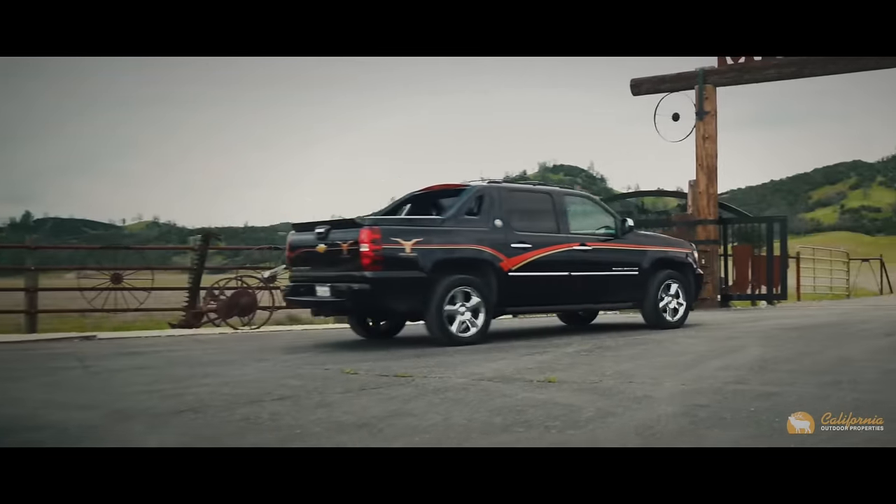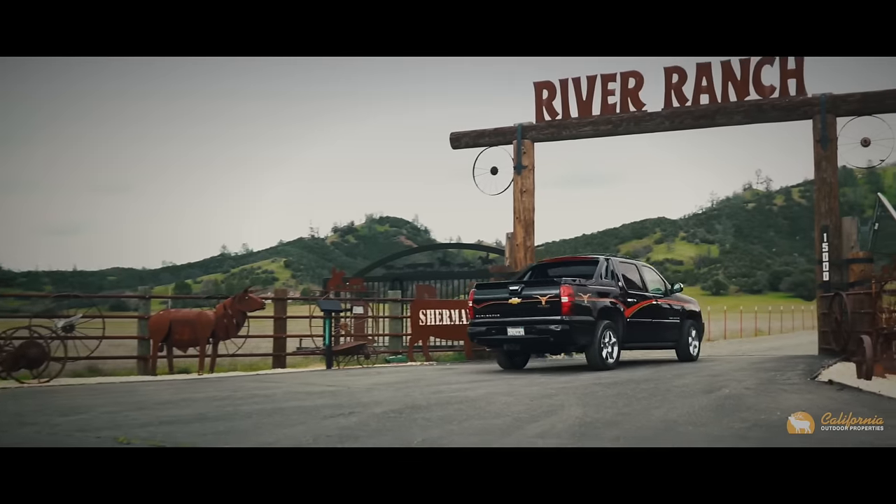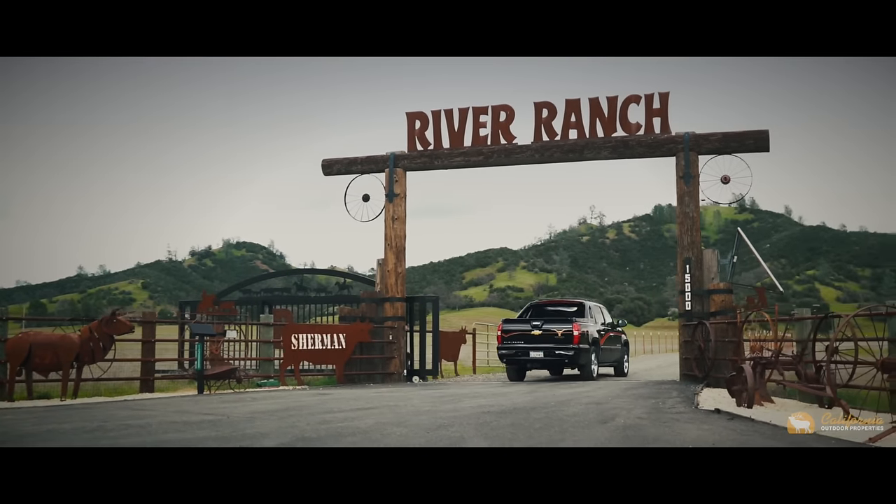When you pull up to the private driveway's custom iron gate, you're given a sneak peek into the impressive collections within this compound.